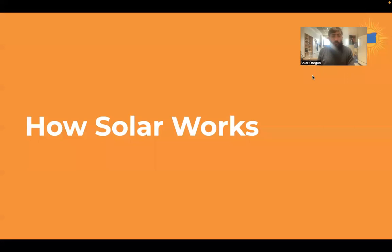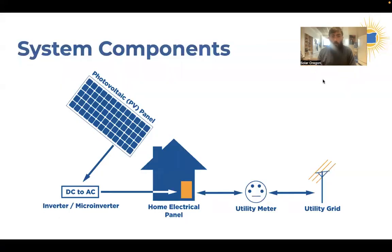We're first going to talk about the technology in a solar system and how it all works together. This is a relatively simple diagram. Start up at what is labeled a photovoltaic panel — that is a solar panel. The sunlight strikes the solar panel and produces electricity. It's a type of electricity called DC electricity, in contrast to AC electricity, which is what your home and all the circuits in your home use.